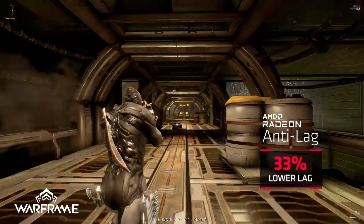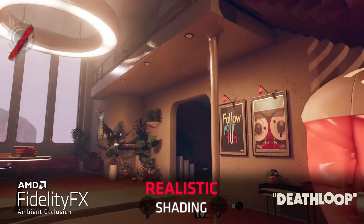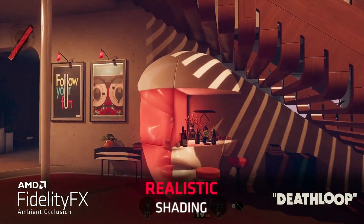Important note: the graphics card market is dynamic and prices can fluctuate. Be sure to monitor current pricing trends before making a purchase.